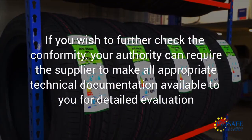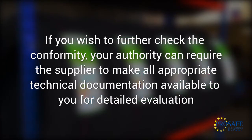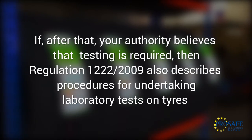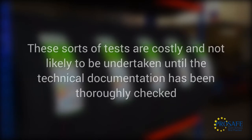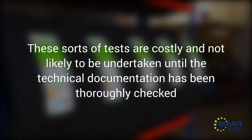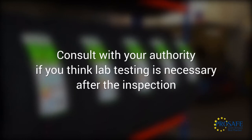If you wish to further check the conformity, your authority can require the supplier to make all appropriate technical documentation available to you for detailed evaluation. If, after that, your authority believes that testing is required, then Regulation 1222 of 2009 also describes procedures for undertaking laboratory tests on tyres. These sorts of tests are costly and not likely to be undertaken until the technical documentation has been thoroughly checked. Consult with your authority if you think lab testing is necessary.